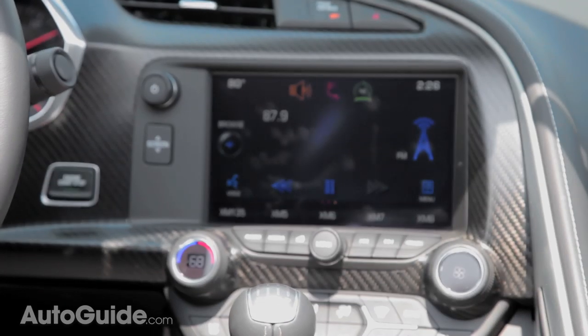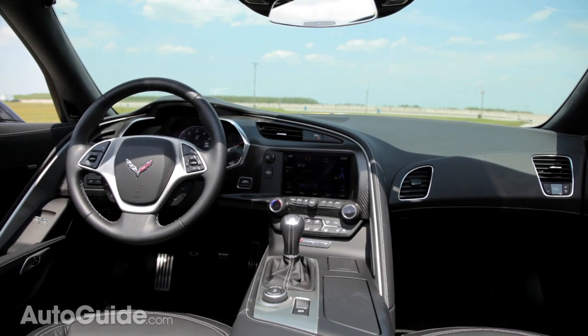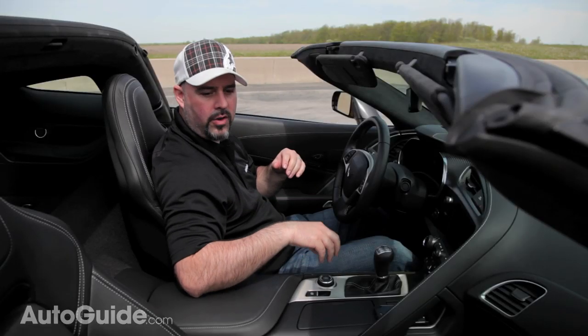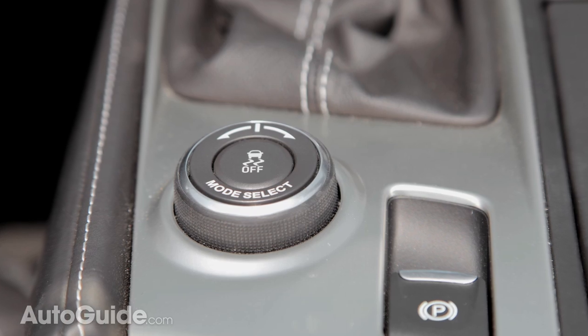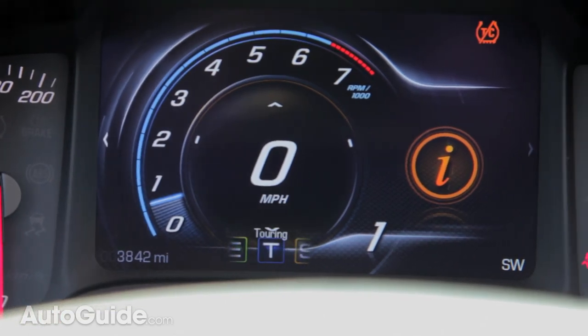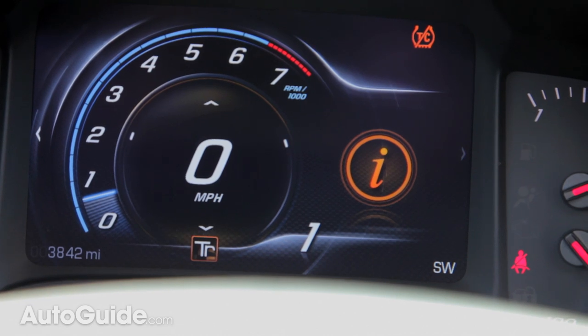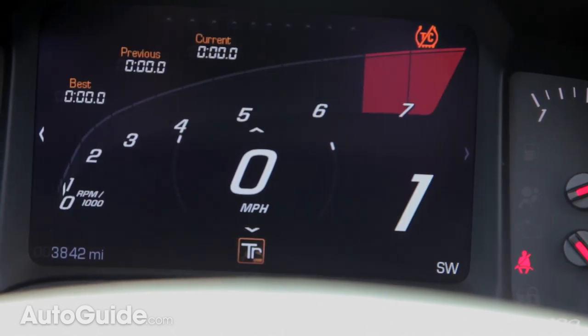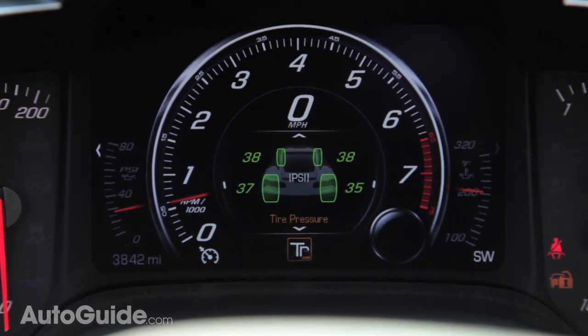Unlike Corvettes of old, there's a ton of technology in here, but it's all very well thought out and very easy to use. It starts with the driver mode select button, which gives you control of the central screen in the gauge cluster. It's totally customizable and changes depending on what mode you're in. In track mode, for example, it gives me this beautiful sweeping rev counter, and it also allows me to look at a friction circle or even tire pressures.